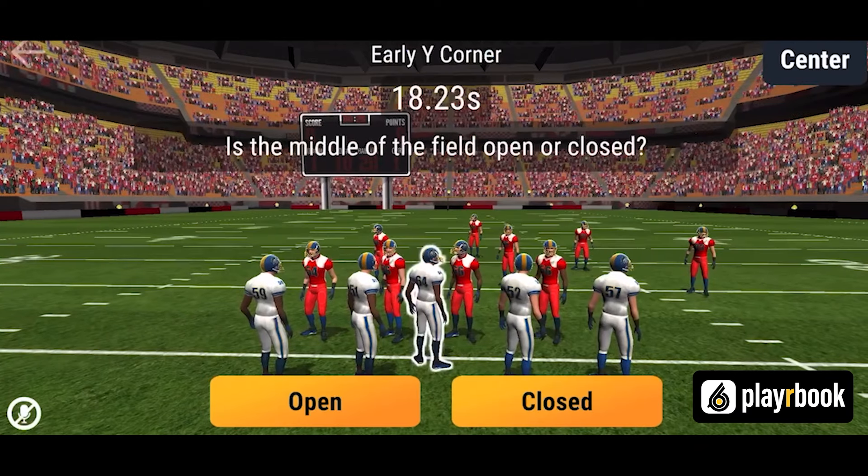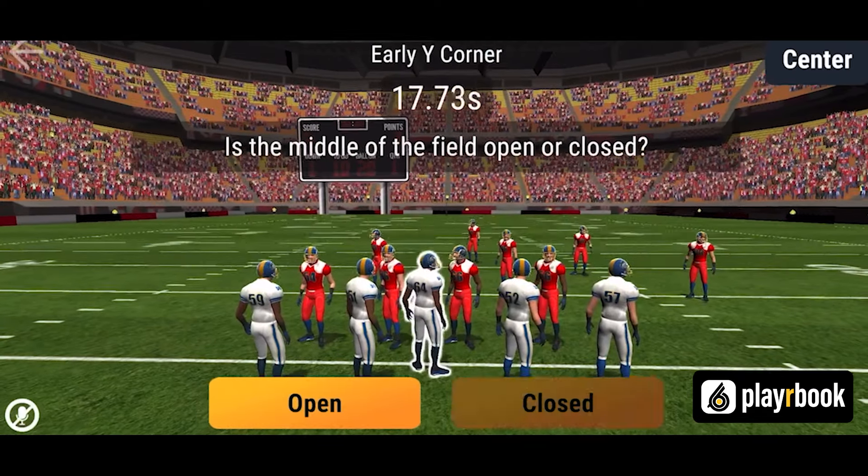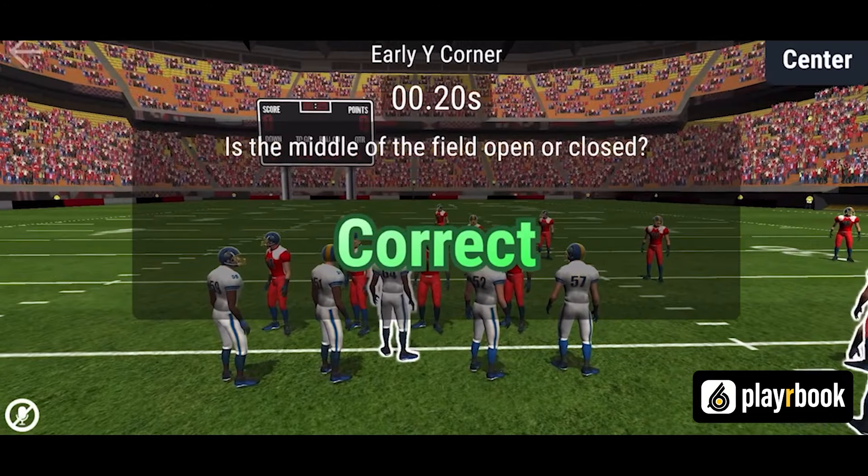You can then select from the most common six pre-snap keys you want your players to focus on — keys like cornerback hard or soft, middle of the field open or closed, and many more.